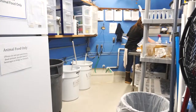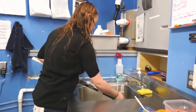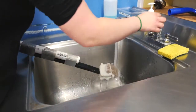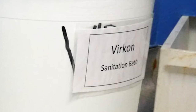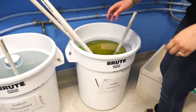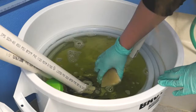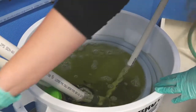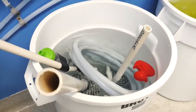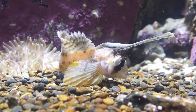After we have cleaned an exhibit, we clean and sanitize all the tools before they are used in another tank to prevent the spread of disease. If there is a disease in one tank, it can easily be spread from tank to tank on the cleaning tools. To prevent this, we use a chemical called Virkon, which is used throughout the animal care industry. After that, we soak our tools in another chemical, called sodium thiosulfate, to neutralize the Virkon before using the tools again. The result: clean tools, clean tanks, and happy, healthy animals.